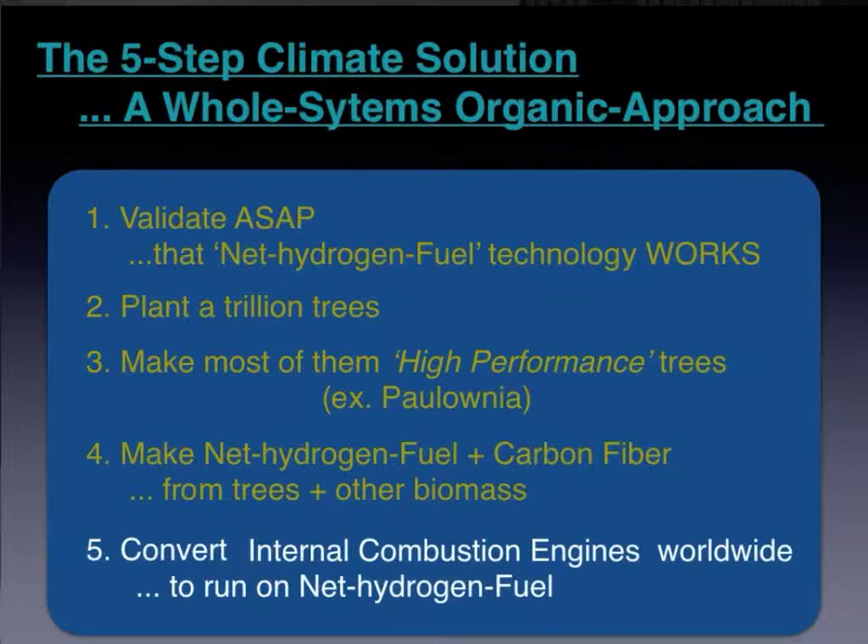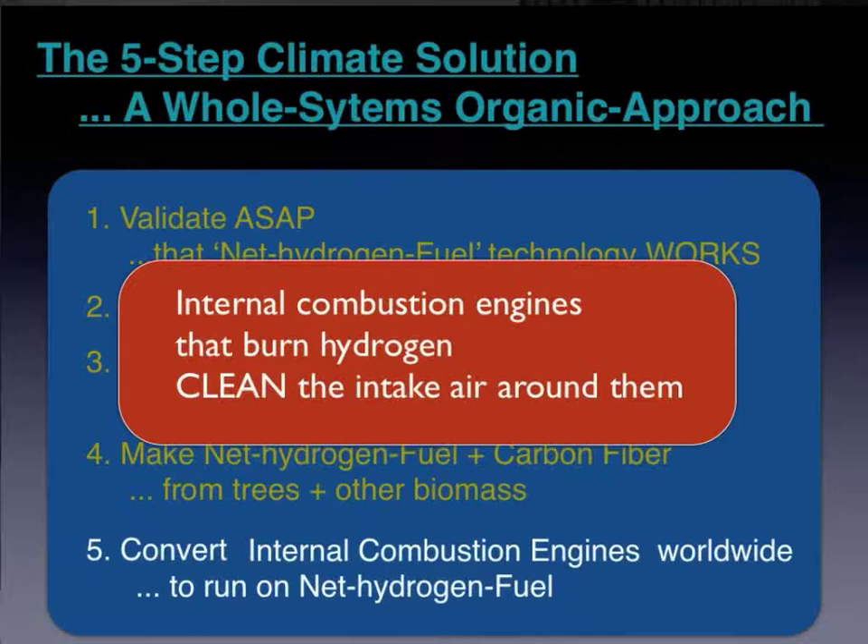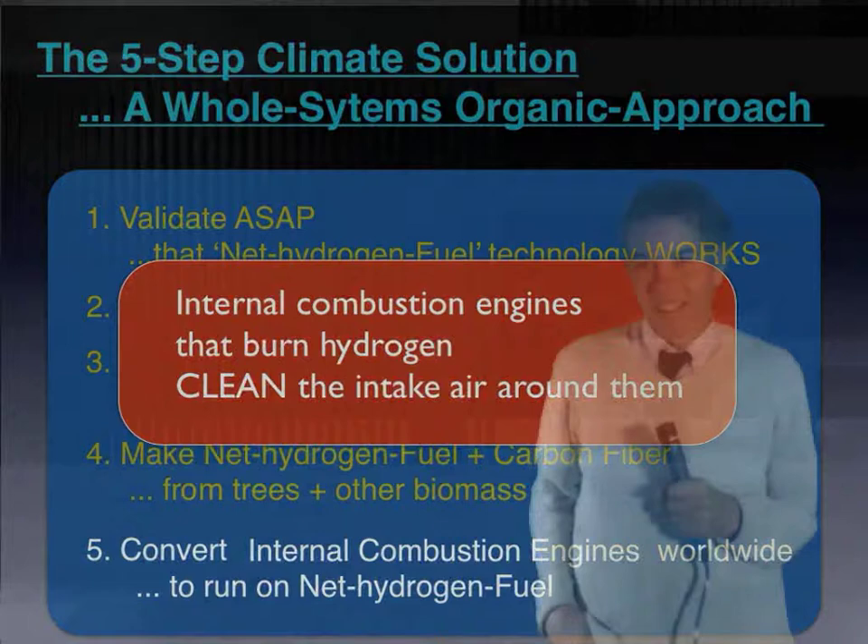The fifth and final item is the culmination of the previous four. We methodically convert the 1.3 billion internal combustion engines in the world today to run on this new zero-emission net hydrogen fuel. If we did all this, we'd not only be solving huge environmental problems, including perhaps climate change, but huge economic problems as well.